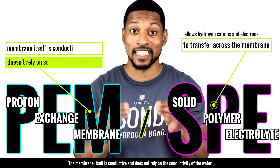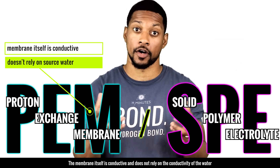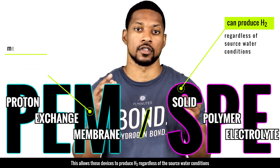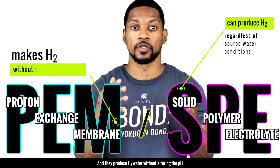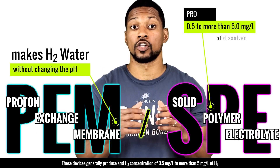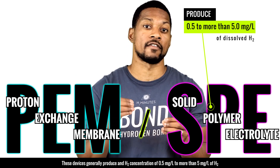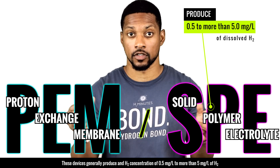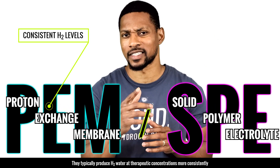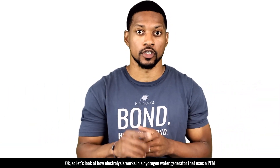The membrane itself is conductive and does not rely on the conductivity of the water. This allows these devices to produce H2 regardless of source water conditions, and they produce H2 water without altering the pH. These devices generally produce an H2 concentration of 0.5 mg/L to more than 5 mg/L. They typically produce H2 water at therapeutic concentrations more consistently.